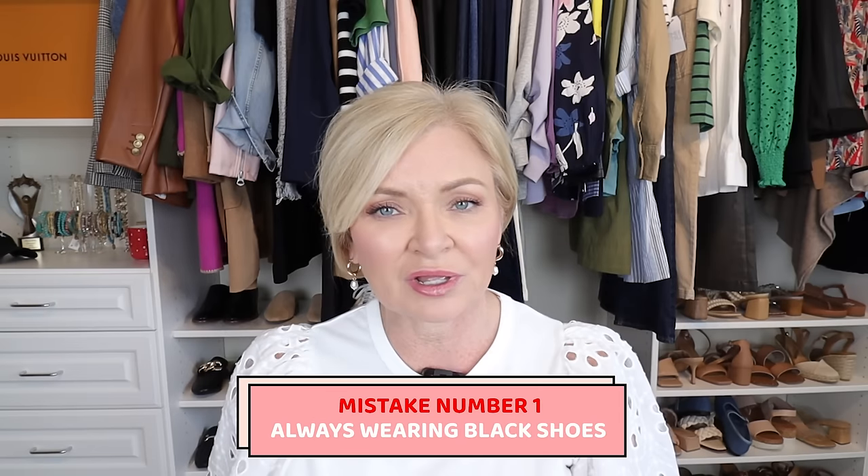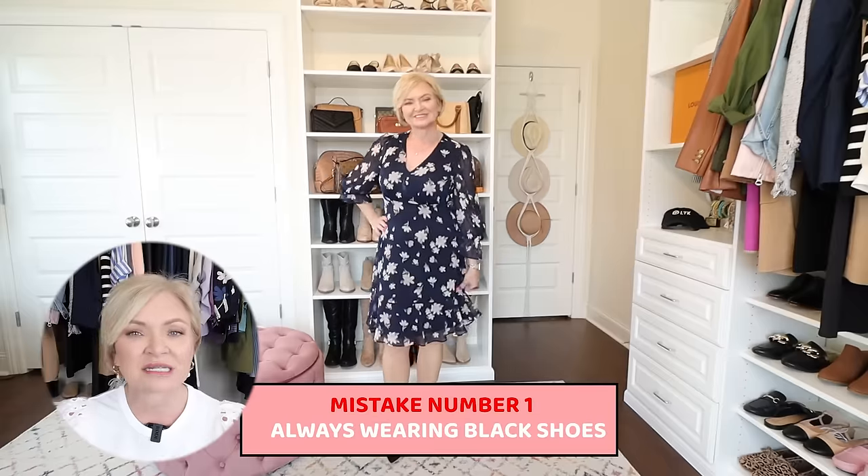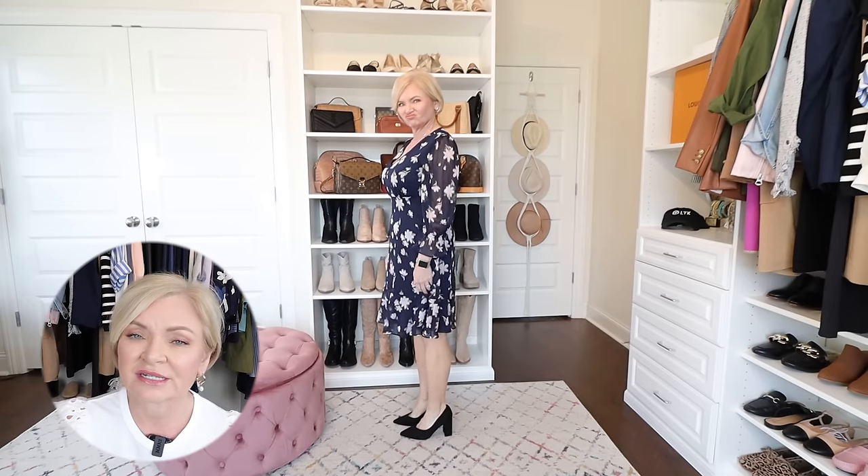The number one thing I see all the time — a big mistake that can really ruin your outfit, especially with dresses — is always wearing black shoes. Yes, black is a neutral and goes with a lot of things, but there's no worse thing than putting on a pretty dress and wearing black chunky heel pumps. Where does your eye go? Straight to those shoes. It makes your feet look heavy and clunky, and it draws the eye down. We want to draw the eye up and let people see the pretty dress — not be drawn down to a pair of dark, heavy black shoes.